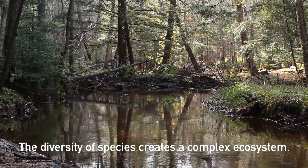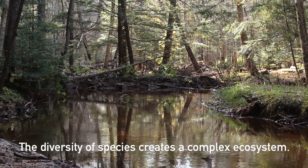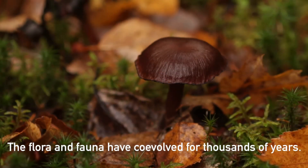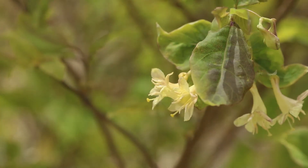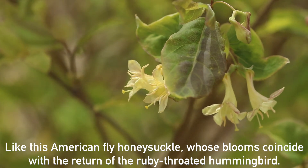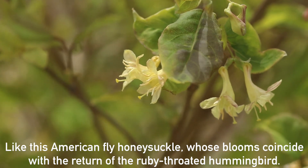The diversity of species creates a complex ecosystem. The flora and fauna have co-evolved for thousands of years, like this American fly honeysuckle, whose blooms coincide with the return of the ruby-throated hummingbird.